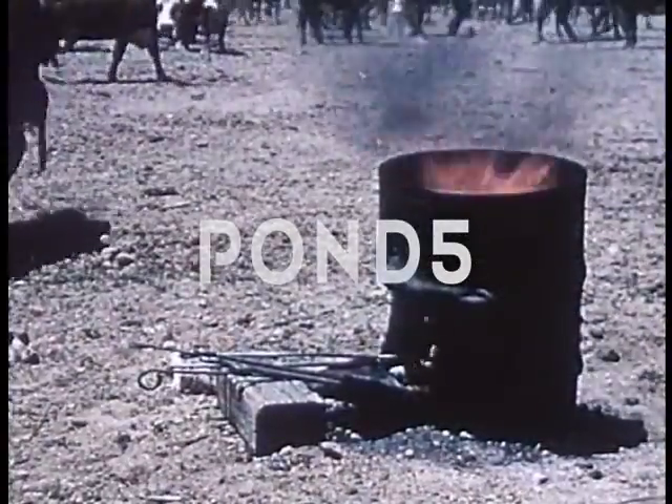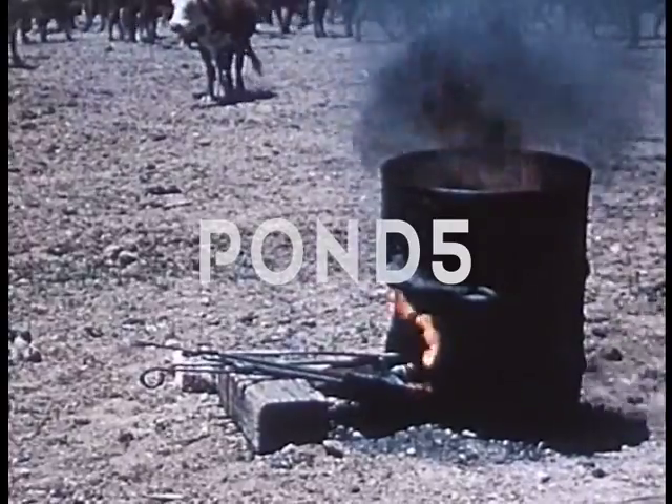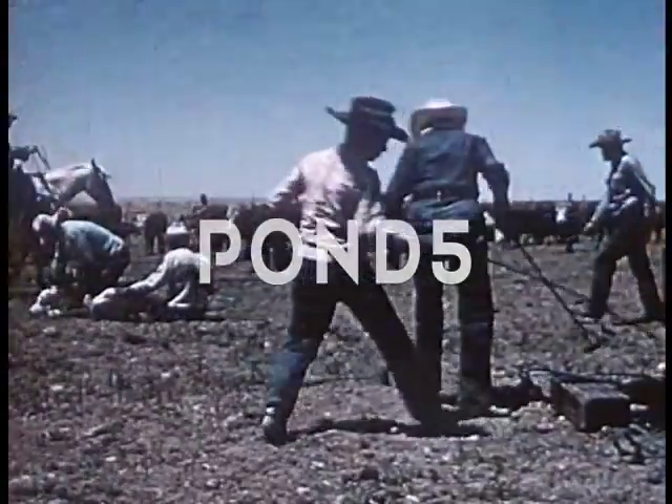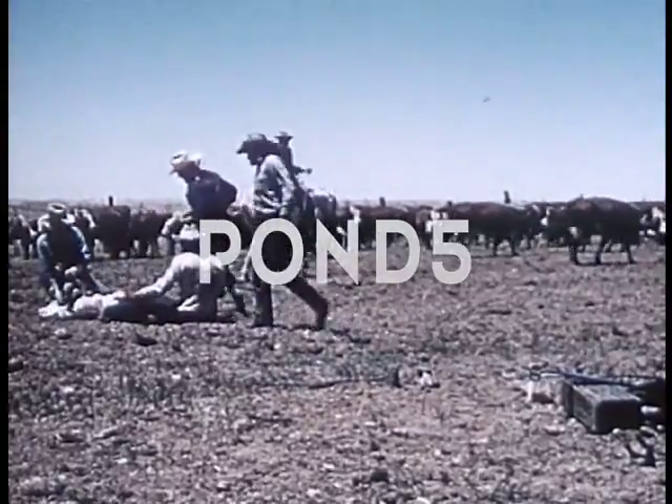Here the branding irons are heated, sometimes in an open fire or perhaps in an old oil drum, their handles extending from the fire. They are carried to the branding to be stamped onto the top of the calf's thick hide.